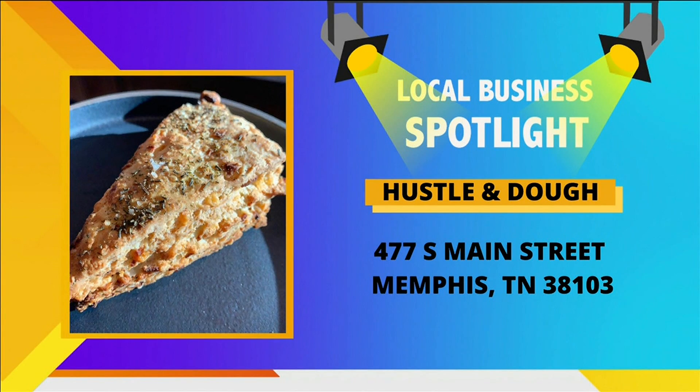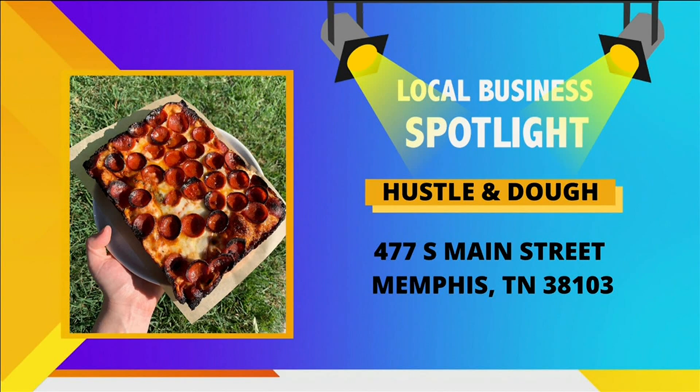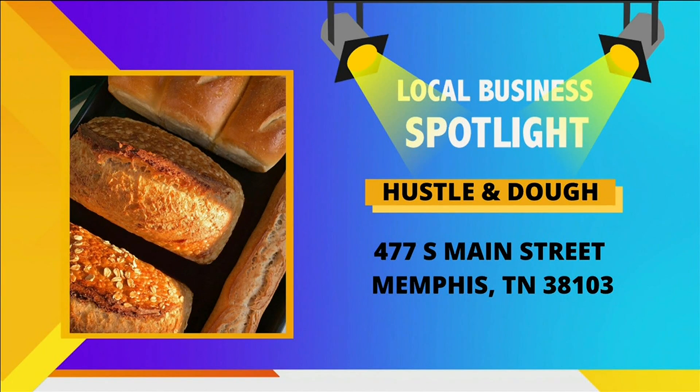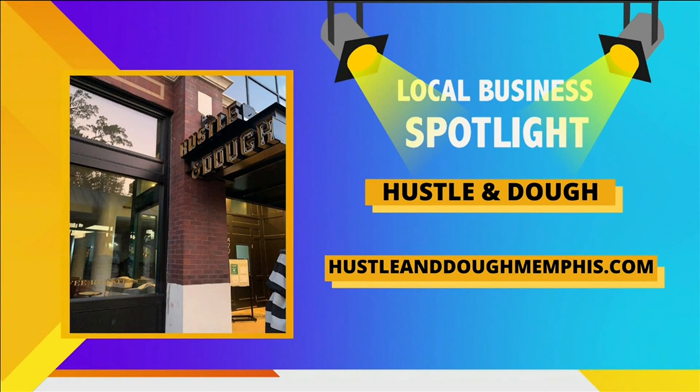My stomach is growling right now just looking at it. Look at that pan pepperoni pizza. They have everything from tarts to handmade pies, scones, baguettes, and of course sourdough. To check them out or see their full menu, go to hustleanddoughmemphis.com.